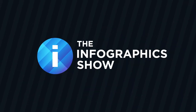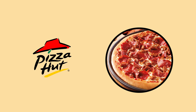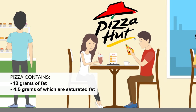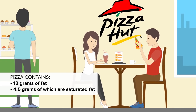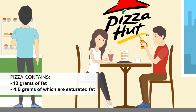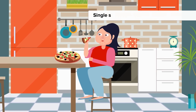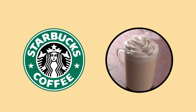Welcome to this episode of the Infographics Show: Fast Food Items You Need to Avoid. At number 15 is Pizza Hut's Meat Lover's Personal Pan Pizza. We all enjoy a pizza, but this one is packed full of sodium and saturated fat. The thick bread base contains more calories than the entire daily recommended intake, with a total of 12 grams of fat, 4.5 grams of which are saturated fat. A single slice contains a whopping 210 calories — and let's face it, no one eats just one slice.